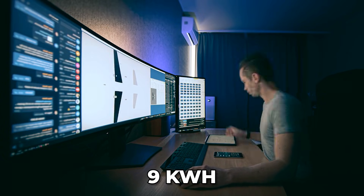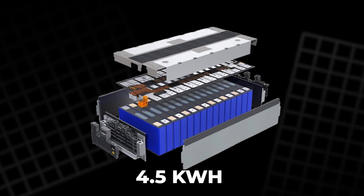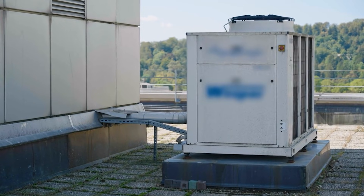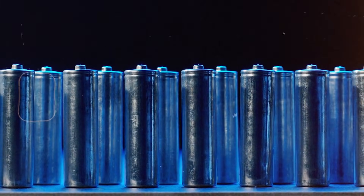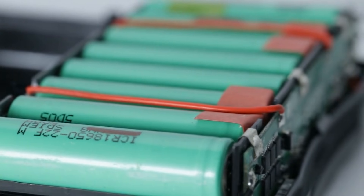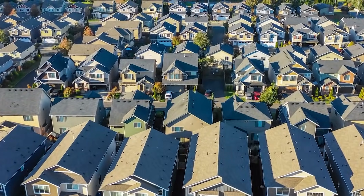For home storage, space matters less. One working setup uses a 9 kWh battery made from two 4.5 kWh modules and a 6 kW inverter, sized for a roof with lots of solar and a heat pump. Even with sodium's lower density, the cabinet is only about 10 to 15 percent larger than a similar lithium unit. In many homes that extra volume is a fair swap for other benefits.